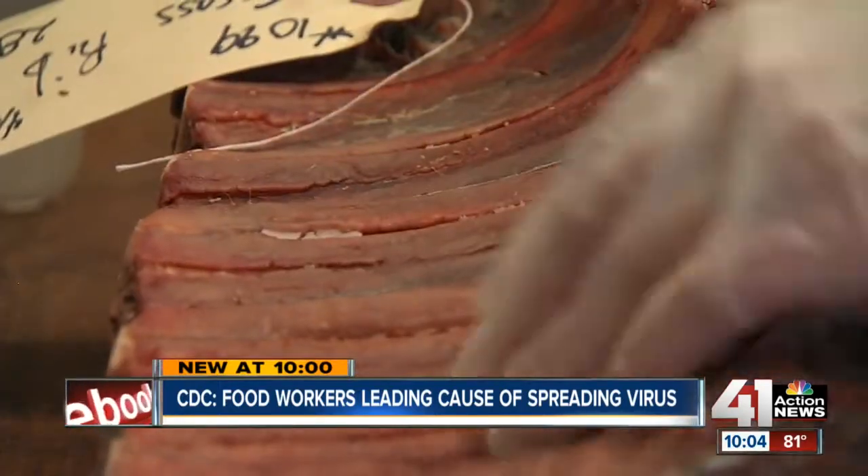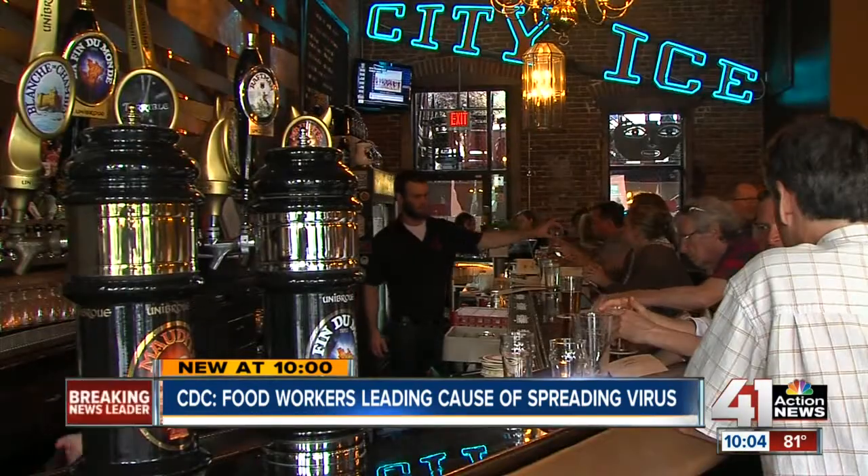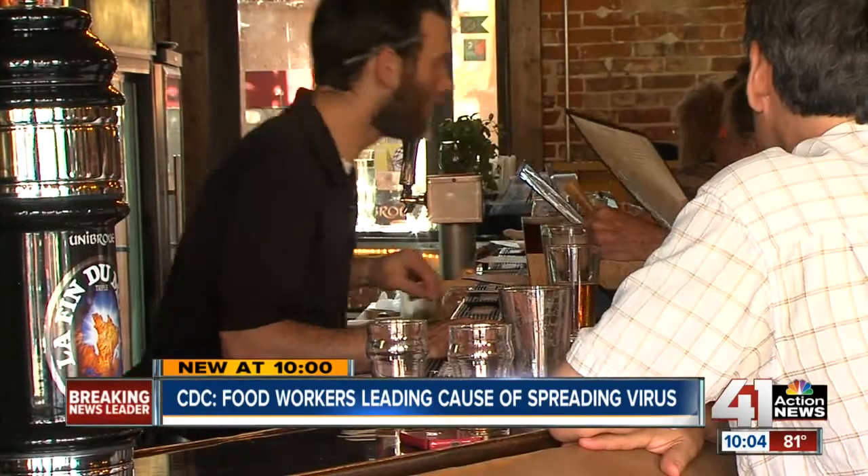A butcher shop in the center of a restaurant — that's one of the things that makes Anton's Tap Room in Kansas City unique. But it's also one of the things that makes it difficult to keep viruses away. And according to the Kansas City Health Department, Anton's Tap Room is consistently one of the cleanest restaurants in the city.